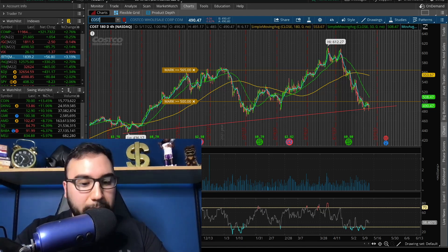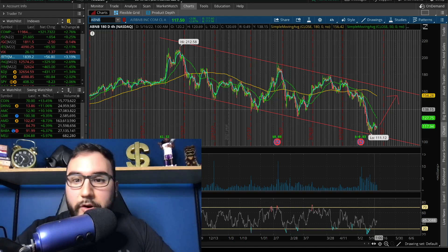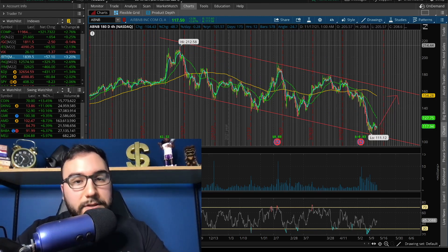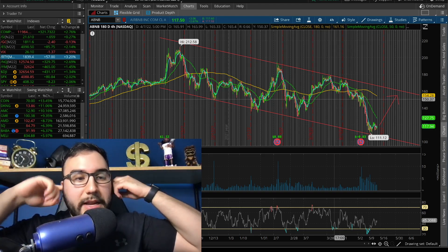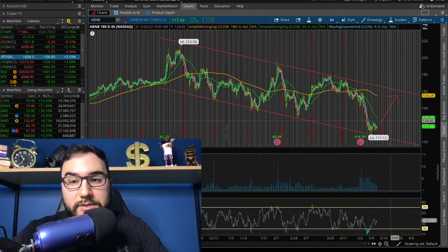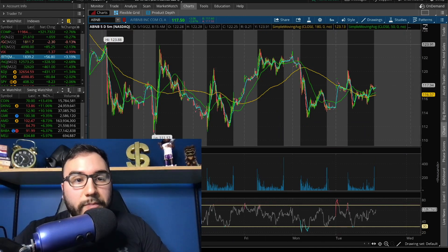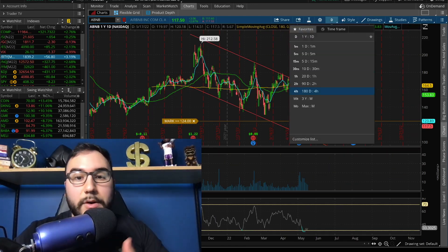Airbnb is by the bottom of its channel here — very oversold, and I'm seeing a bit of a bullish divergence. We just hit a fresh low of $111, which is pretty much half of what it was back in November. If we get a continued relief rally in the overall markets, I think Airbnb's green will continue as well. It went up 2.7% today. I'm setting my alert at $124 — last week we struggled all week at that level. If that point breaks, watch out for more upside.